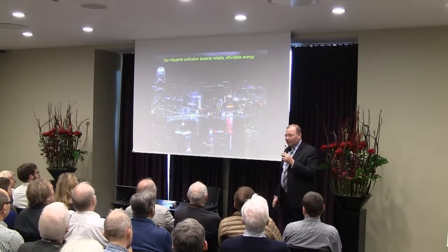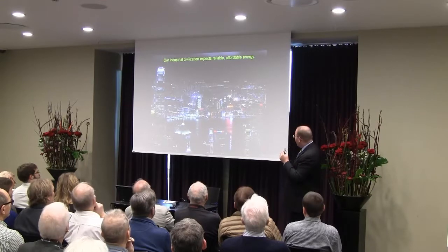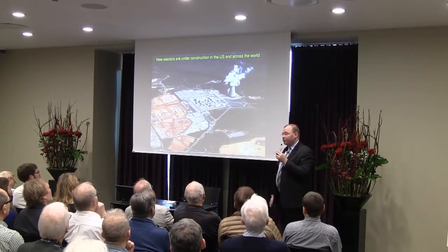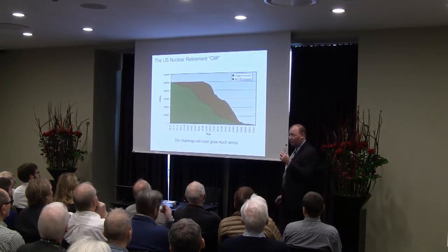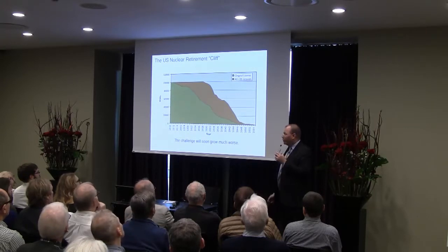Our society hasn't forgotten its needs for reliable, constant, safe energy — that's not going to go away. We do have new nuclear reactors under construction, some in the United States and many in China. But at least in the United States, we're retiring reactors faster — quite a bit faster — than we're building them. So we're falling behind in having new nuclear energy.